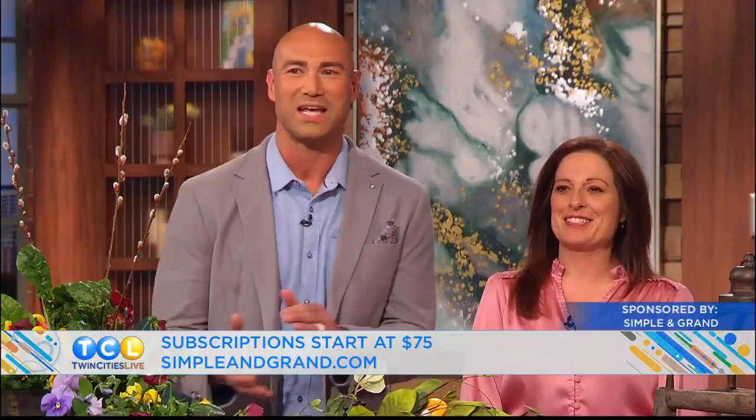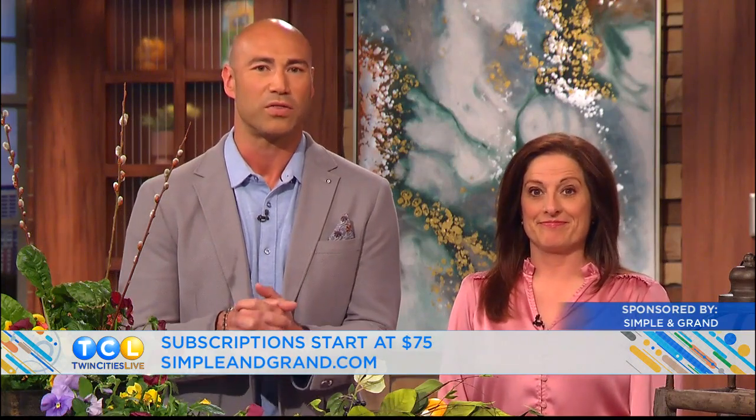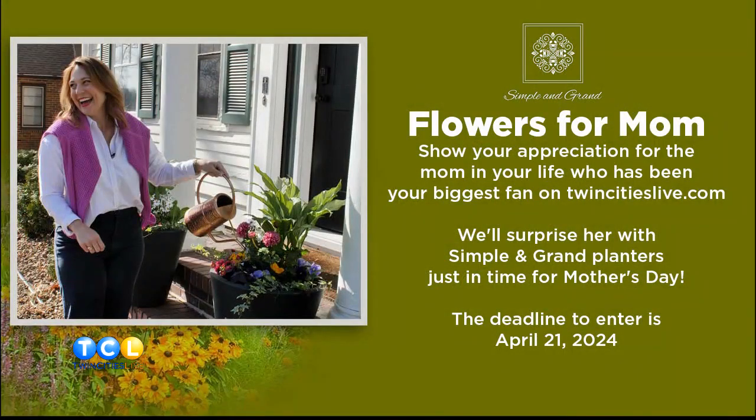It just brings a lot of joy. It's great to have you in here — everybody we've talked to who has had a Simple and Grand subscription just loves the convenience, and you really do amplify everybody's home. We've also got a giveaway: with Mother's Day coming up, a Simple and Grand subscription would be the perfect gift. Subscriptions start at $75 a season, and when you order today you'll receive a free hanging basket with your summer delivery. You can also nominate your mom for a chance to receive two planters in the Flowers For Mom giveaway — just head to the contest page of TwinsiesLive.com to enter.